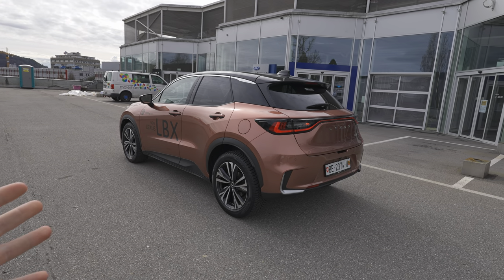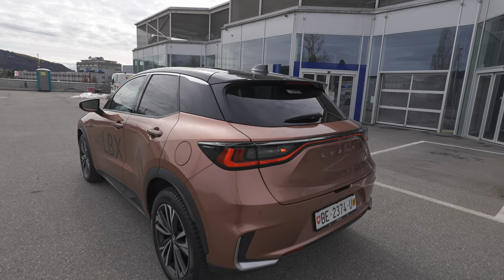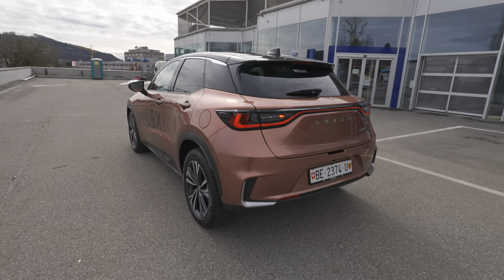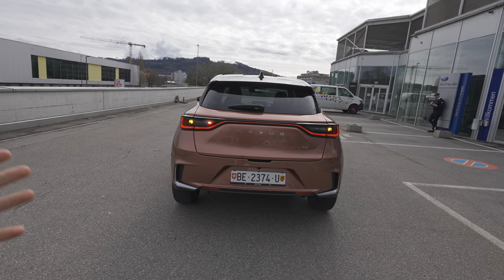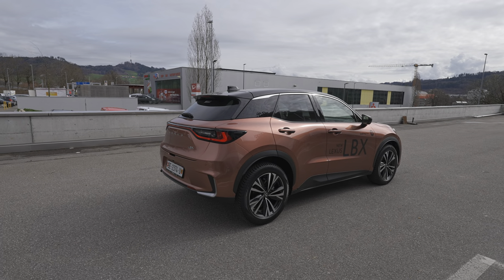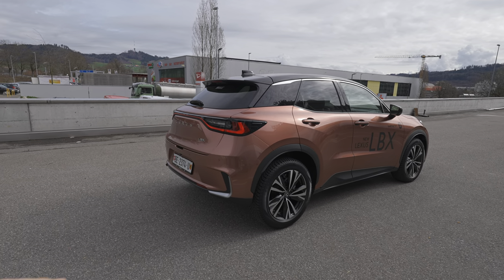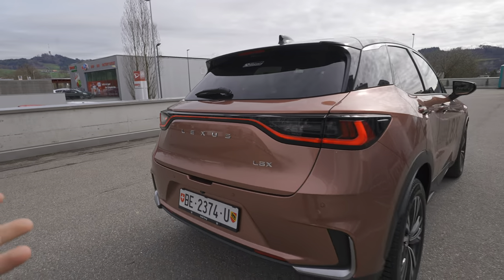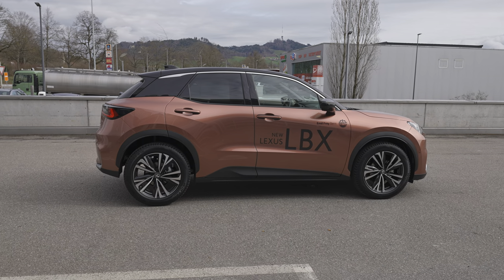Lexus and Toyota are among the most reliable car brands, and this car even says 10-year warranty — that's insane. I would definitely recommend buying a Lexus or Toyota for reliability. From the exterior, I like the chrome around the windows and upper window area, a little gray on the rear bumper, and the LBX lettering in chrome. There's a nice contrast and combination between the 18-inch rims and the chrome elements.